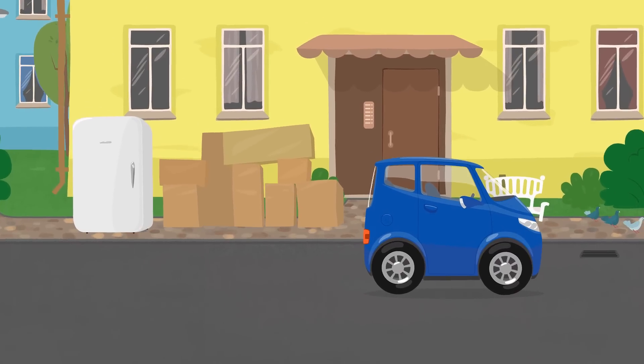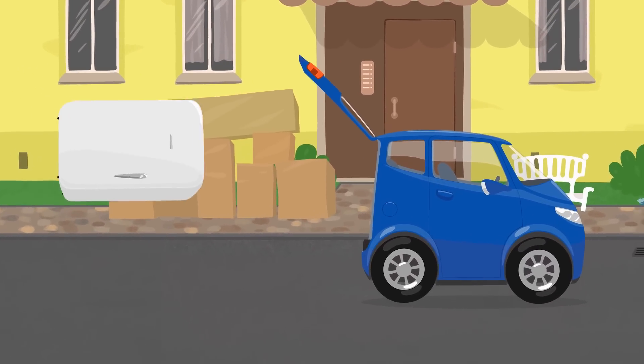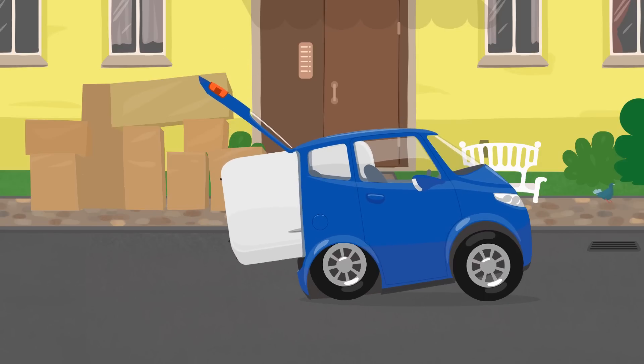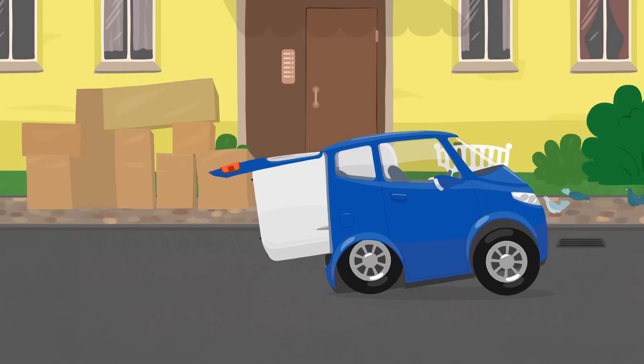Let's start loading them. Oh dear! The refrigerator is too heavy. The car can't carry it.